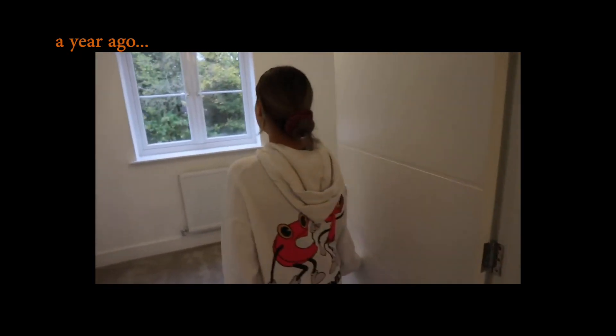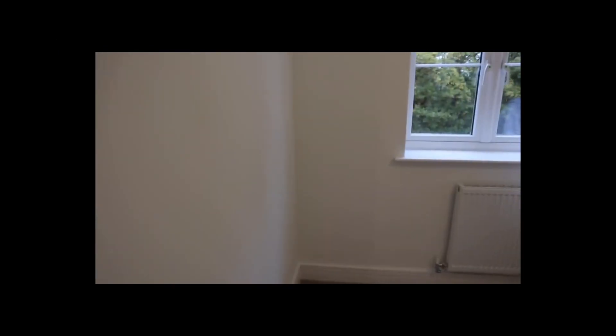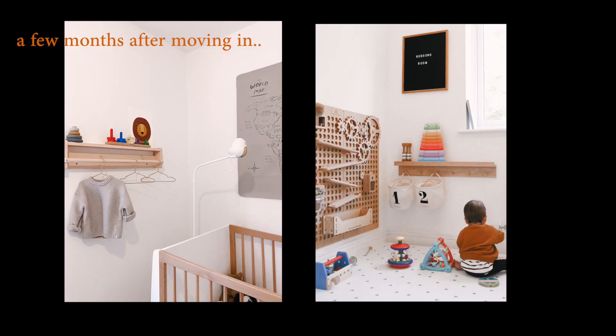We've got Hudson's room which is really cute and little, but he doesn't need a big space. It will get everything in that he needs. As you can see it was a super blank canvas when we just moved in.